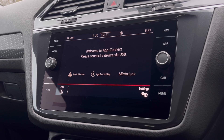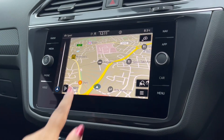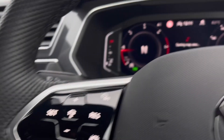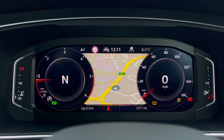Heading to our App Connect, this offers Android Auto, CarPlay, and Mirror Link, allowing the driver safe access to applications including Spotify, Apple Music, and Google Maps navigation. Speaking about navigation, this incredibly detailed display will keep you on track to your desired destination via the best possible route, and we can also show this in the instrument cluster, making it easy and safe to use while keeping an unobstructed view of the road ahead.